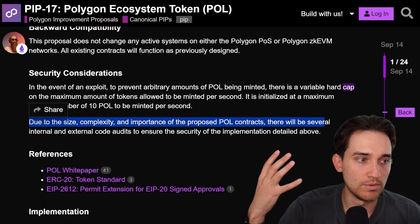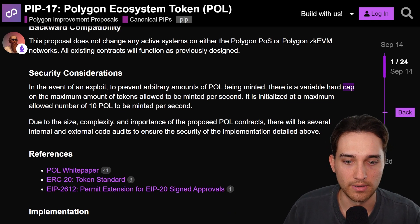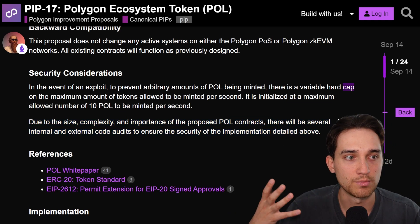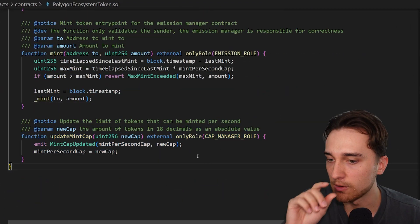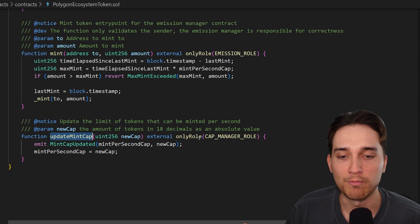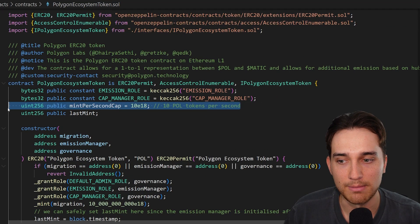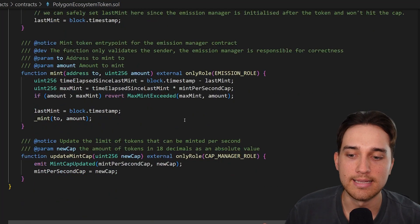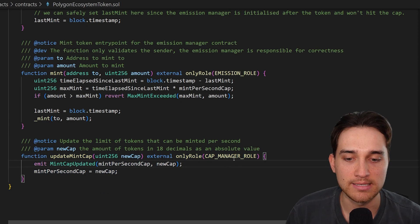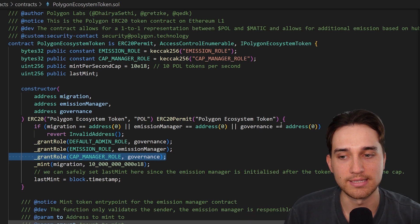Due to the size, complexity, and importance of these contracts, they will go through various audits — which is standard for important smart contracts. The final function in this contract is update mint cap, which changes the mint cap per second variable — determining how many new POL tokens can be minted each second — to a new cap value passed in by the CAP manager role, which was provided to the governance address in the constructor.